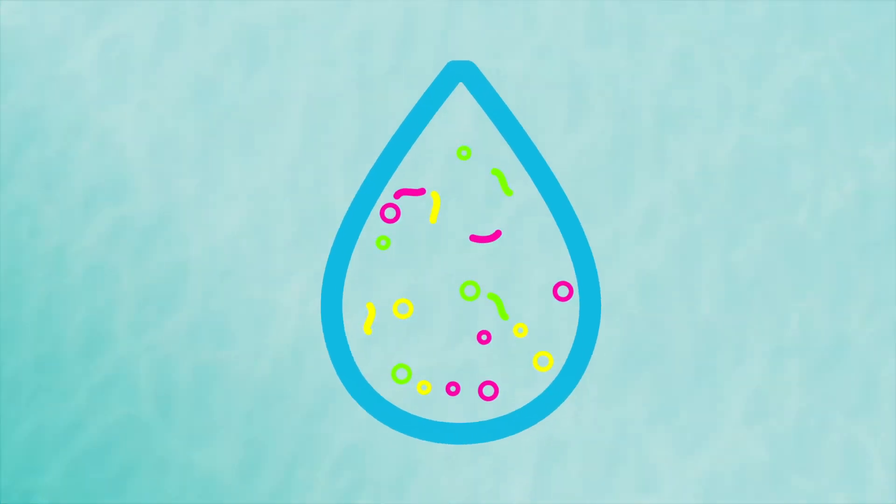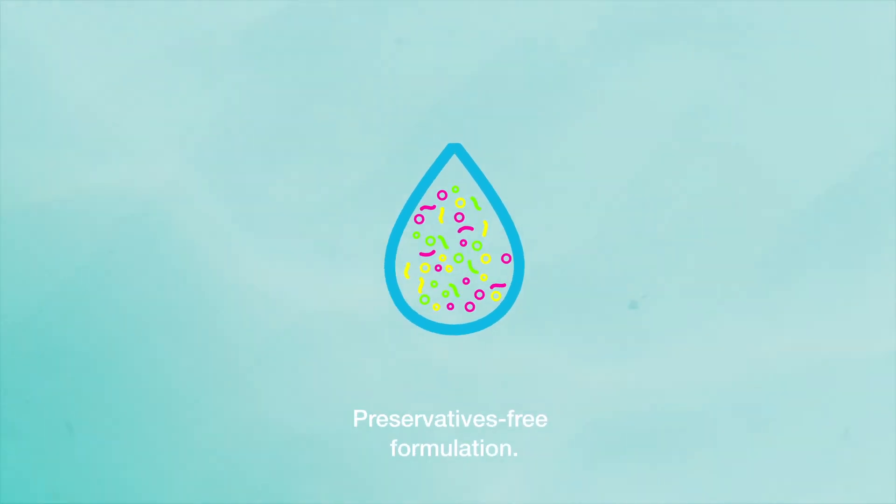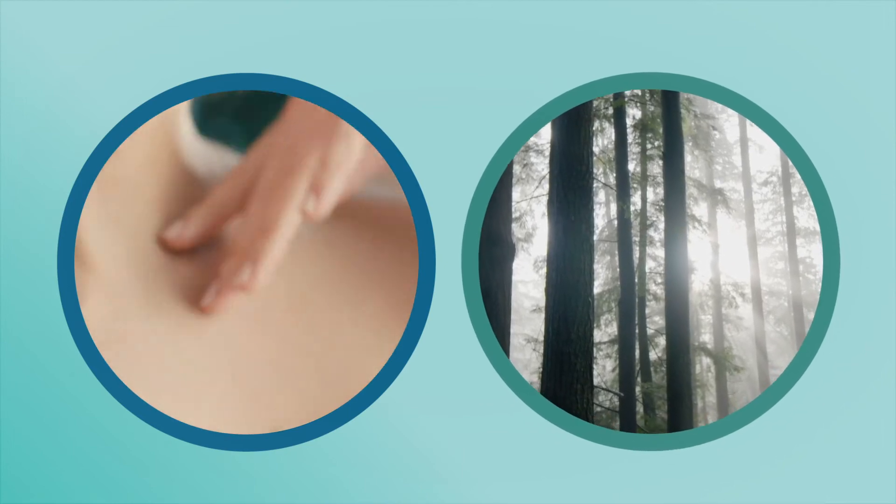Water is also the main cause of bacterial growth. Its total absence inside the D-Planet formula allows avoiding the use of preservatives, whose presence is not necessary in solid cosmetics, ensuring greater skin tolerance. This means more delicate products for the body and for nature.